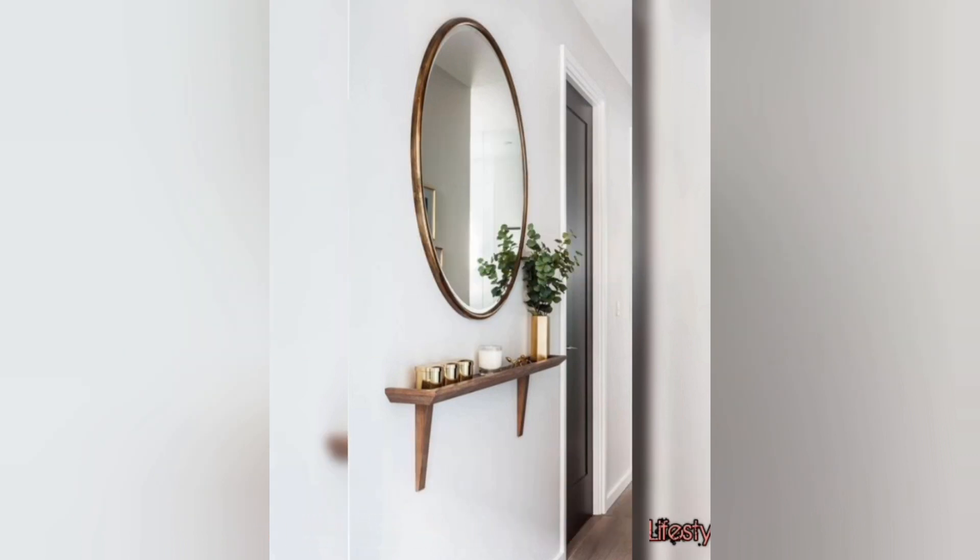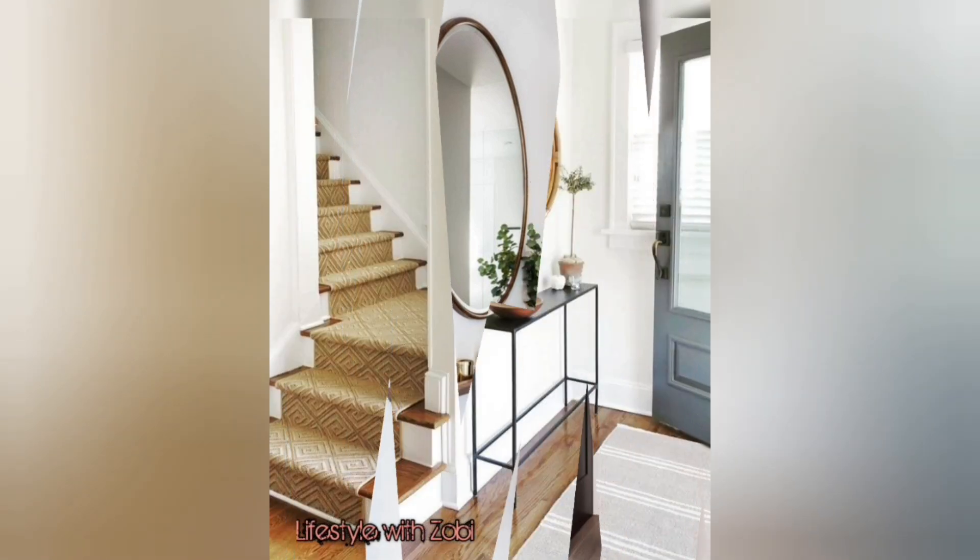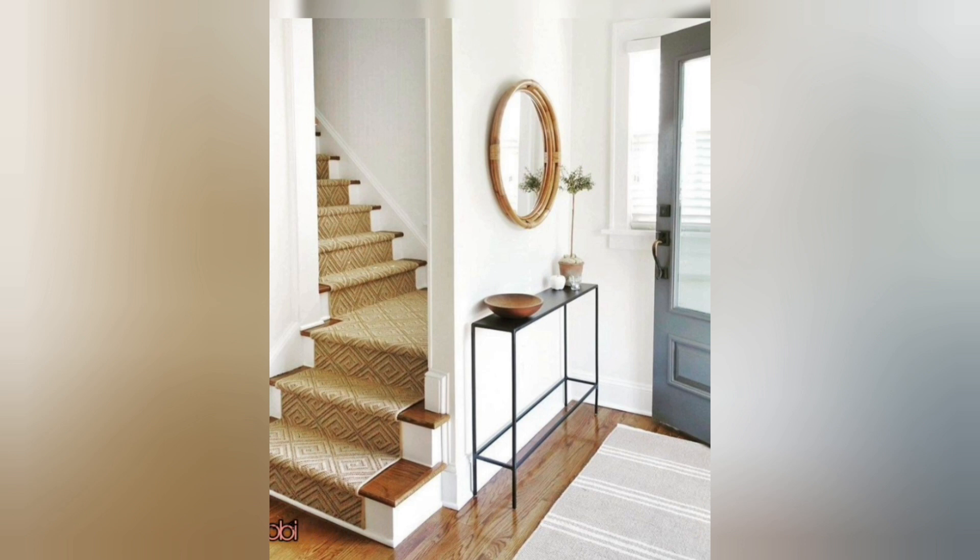This idea is totally off the floor — a nice idea for storing your keys and small items.